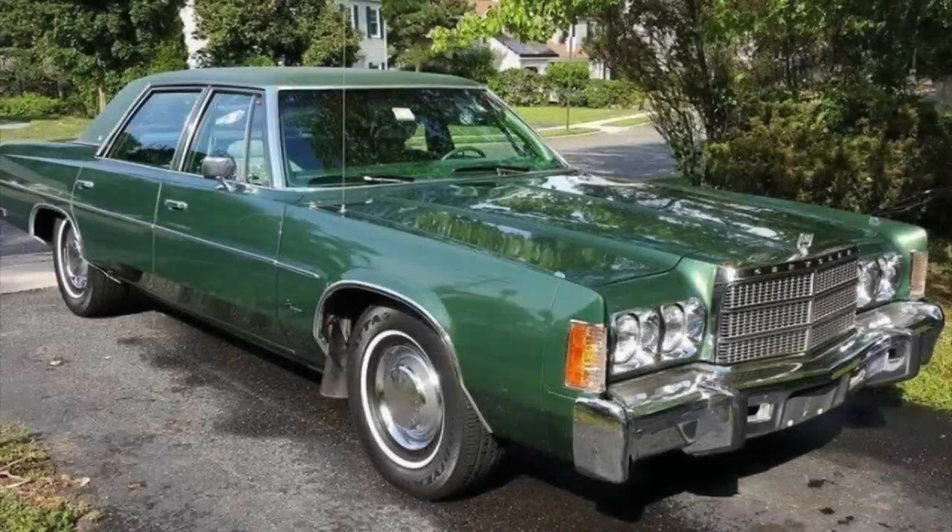The last of the big full-size C-bodies for Chrysler in 1977. There was one more year where the full-size C-bodies were available before vehicles like this Newport moved to the new R-body platform. When they were downsized to the R-body, the wheelbase would shrink to 118.5 inches.